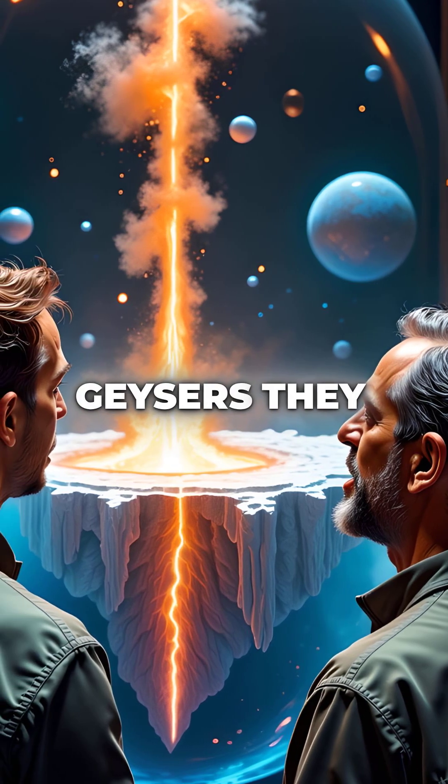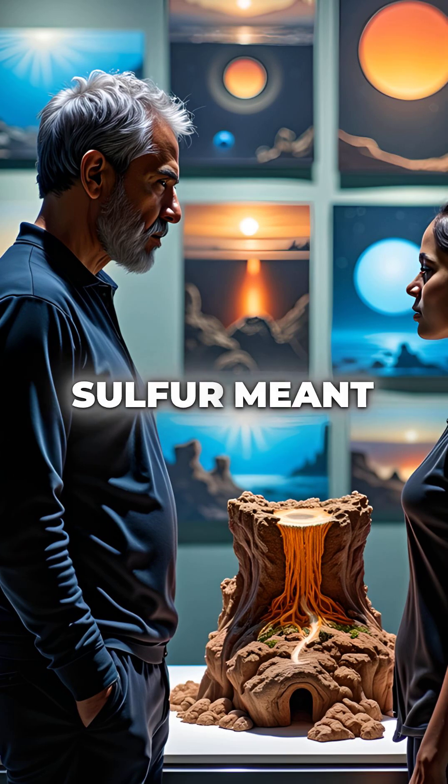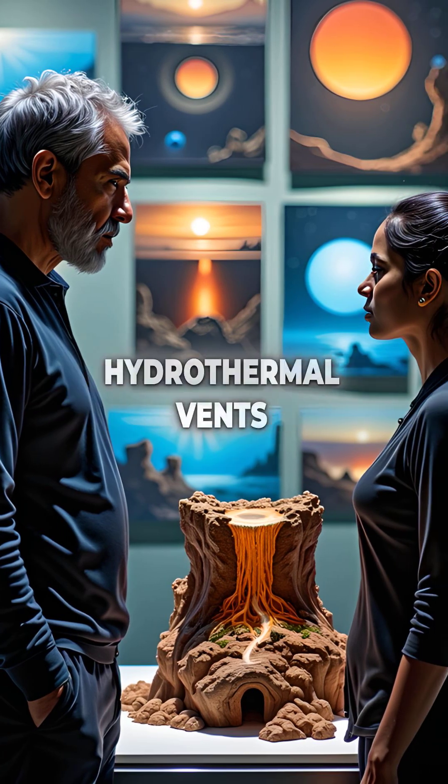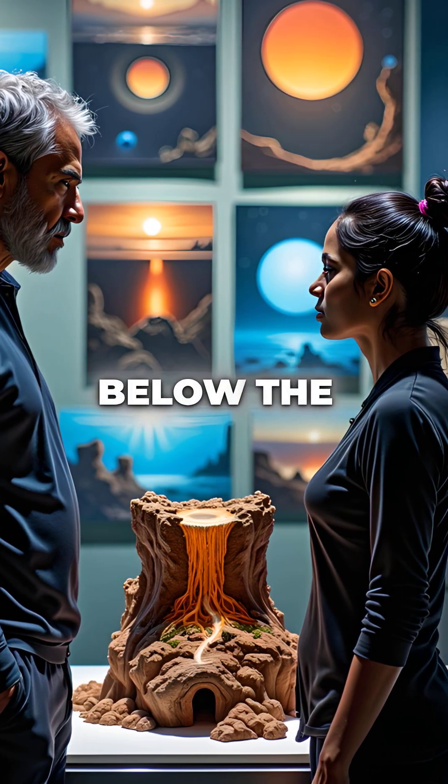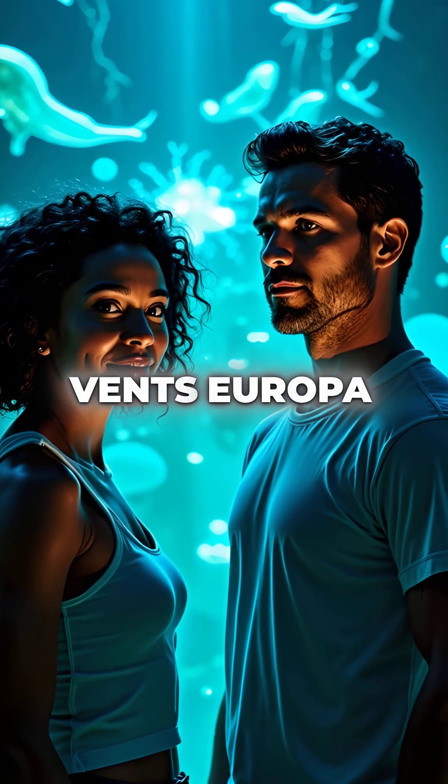These weren't ordinary ice geysers — they were punching through 15 miles of solid ice crust. The sulfur meant only one thing: active hydrothermal vents on the ocean floor below, the same exact conditions that support life around Earth's deep-sea vents.